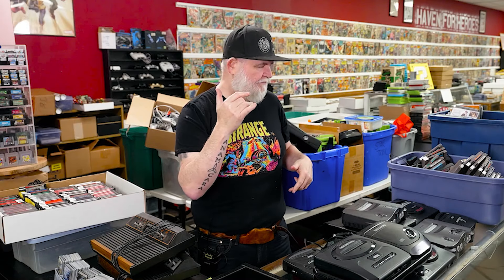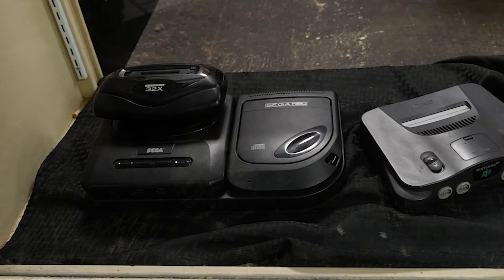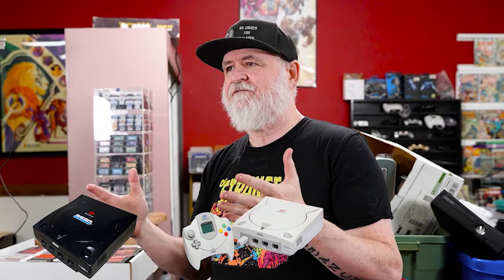That's about $200. The 32X, which clicks into the Genesis to play 32-bit games, is another $130. You'll also see a PSone — it's the smaller later edition — that's about $85 in the box. Dreamcasts are $120, or up to $300 to $500 for the sports edition in the box. Jungle Green N64s are $150 to $180 not in box. There is a lot of money in video games.